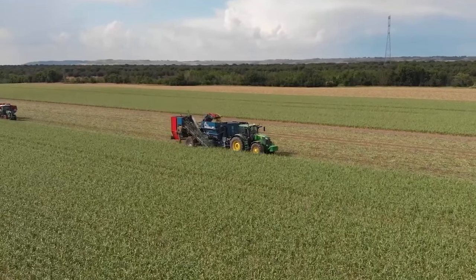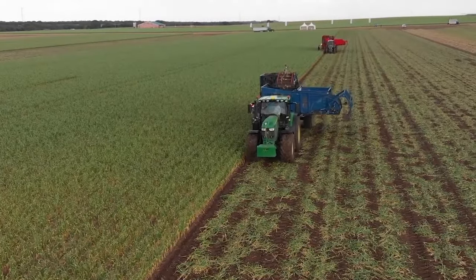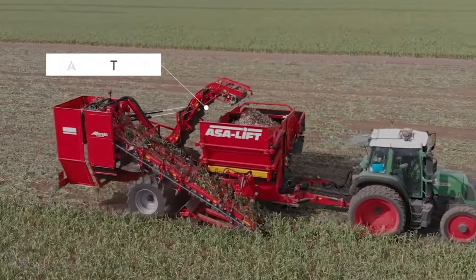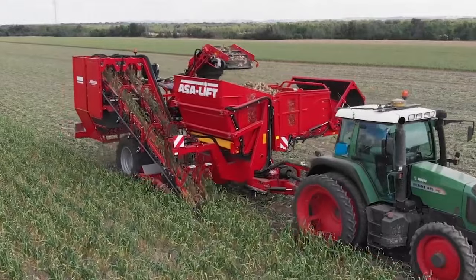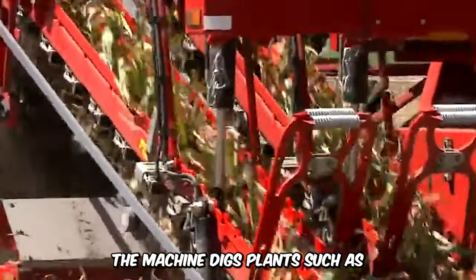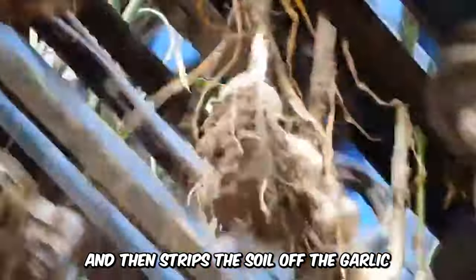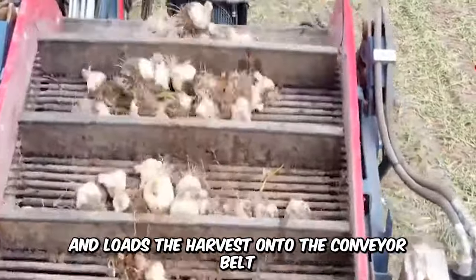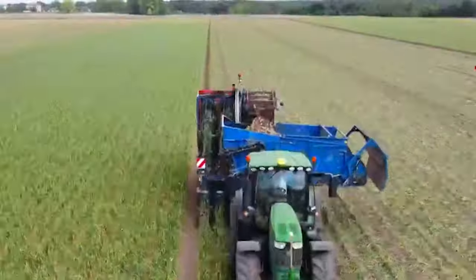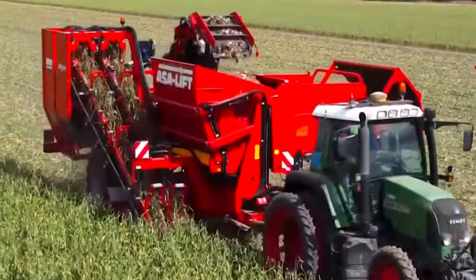When it comes to vegetable technology, the ASSA Lift brand takes the trophy. The ASSA Lift T260B significantly reduces labor cost while ensuring an exceptional harvesting performance. The machine digs plants such as garlic with the full stem out of the soil, strips the soil off the garlic, cuts the bulb off the stem, and then loads the harvest onto the conveyor belt and into storage. All mechanics are controlled by hydraulic motors, and the knife depth can be regulated manually.